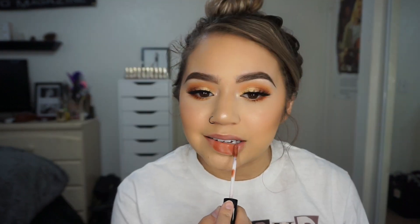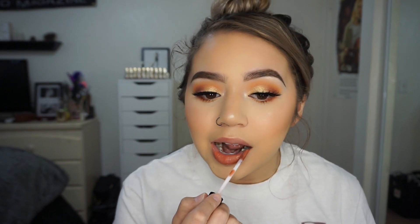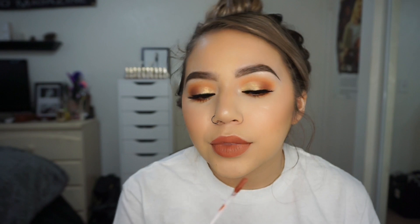I also recently got a huge package from NYX — they sent me pretty much every single lip product they had. These are the Lip Lingeries. I've been meaning to use this one — this one is Seduction. I think this might go with my look. This is exactly what kind of color I was going for. I do like this color — I definitely think it goes with the eye look that I have right now. It feels really thin. I've heard mixed reviews on these. What's really weird is I would always see these at work when I worked at Ulta and I would swatch them and they felt kind of sticky, but it doesn't feel like that on the lip. So all this time I've been judging them without even trying them.